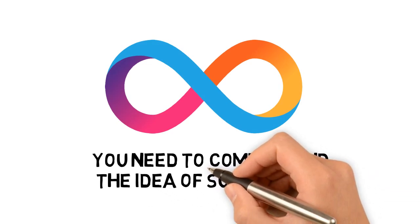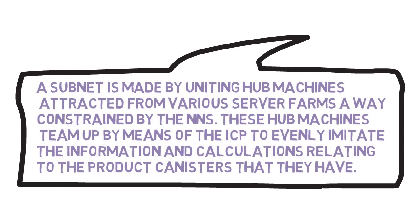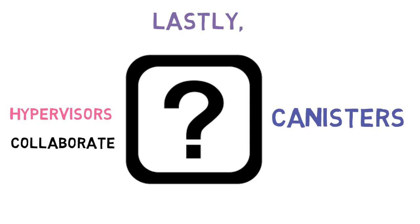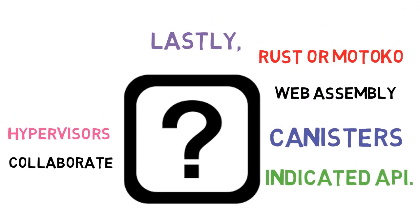The subnet is responsible for hosting a specific subset of the software canisters hosted by the internet computer network. The subnet is created by bringing together node machines drawn from various data centers controlled by the NNS. These node machines collaborate via the ICP to evenly replicate the data and computations relating to the software canisters they host. Canisters run inside dedicated hypervisors and interact with one another through a publicly specified API. Inside a canister is WebAssembly bytecode that can run on a WebAssembly virtual machine, typically compiled from a programming language like Rust or Motoko.